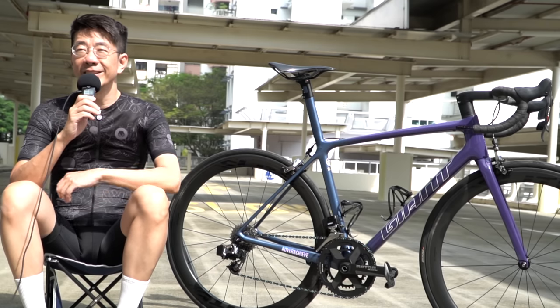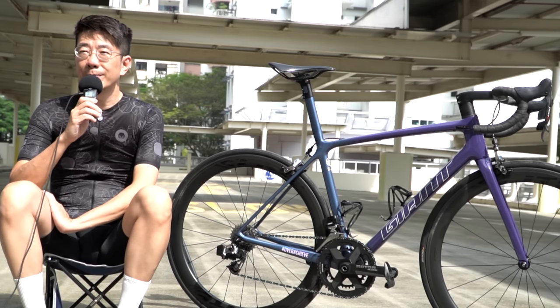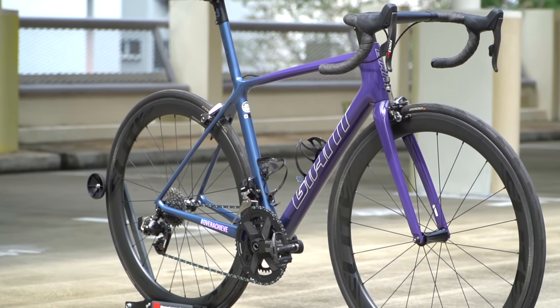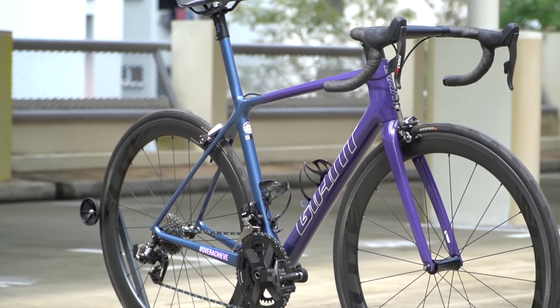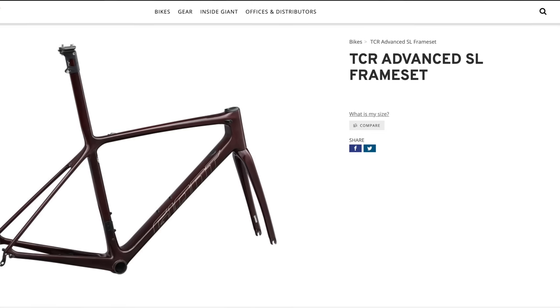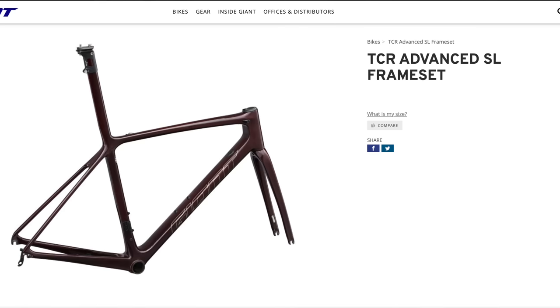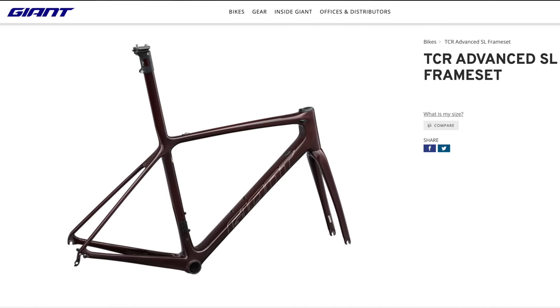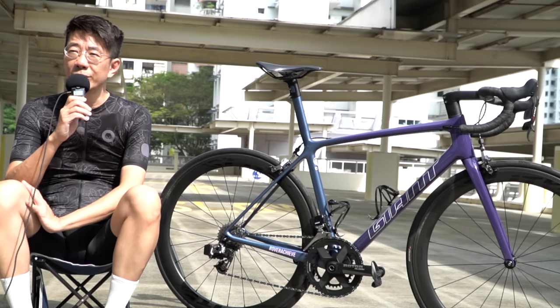Thank you for inviting me to be on this channel. I'm Simon, and with me is my bike — the Giant TCR Advanced SL 2021 model. Giant has already released their latest 2022 model, but I still like this 2021 because of the colorway.